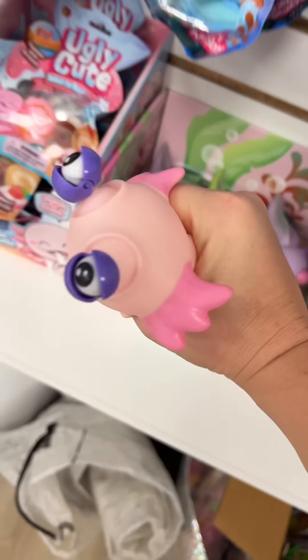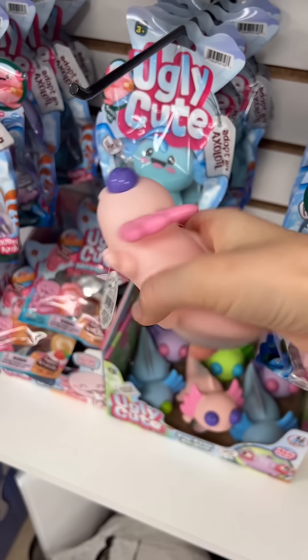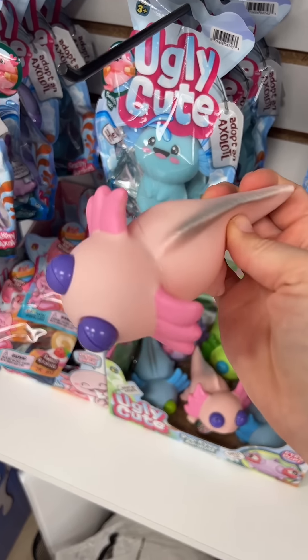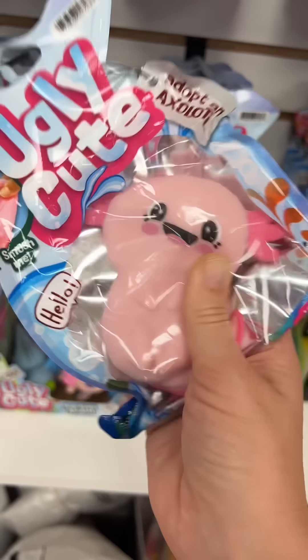The next thing they got is so funny. This Axolotl is called Ugly Cute, and I think you can see why. Now I have to decide which face to send them — every stress ball has a different adorable facial expression, but I'm going to go with the pink one because that's our favorite color.